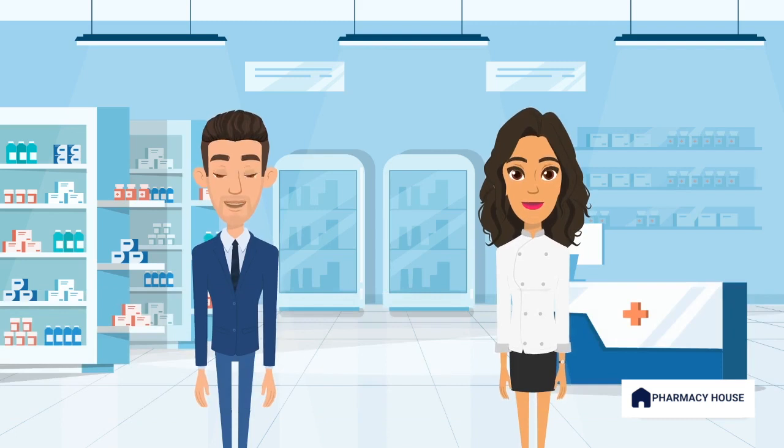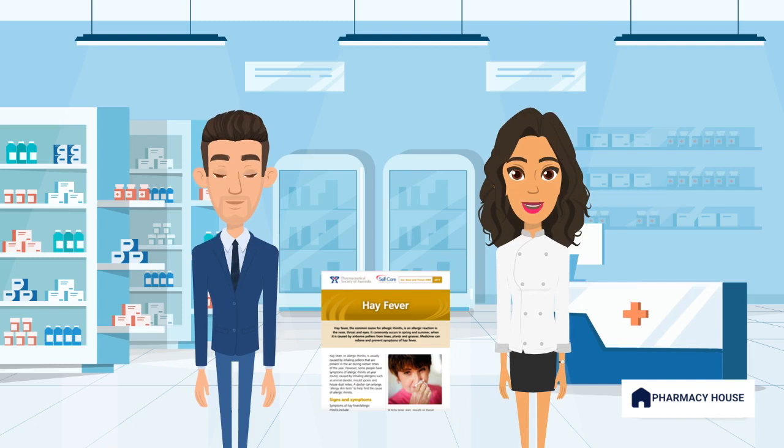Thanks for all this information. I appreciate it. You're welcome. Before you go, here is a self-care card on hay fever management to assist you. If you have any concerns, don't hesitate to reach out. And, as always, come back for a review if needed. Take care.